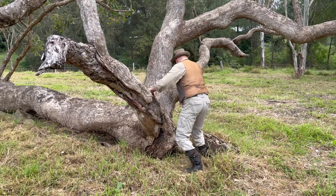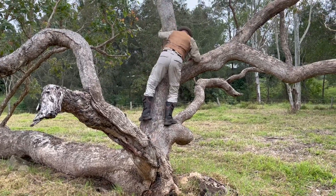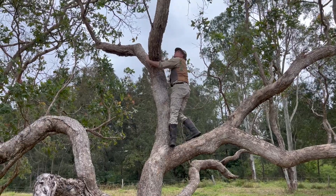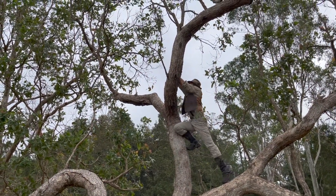Here's one to catch your attention: an arborist free-climbing a harp tree. This species is a broad-leaved apple, Angophora subvelutina. I'm in the Mary Valley of southeast Queensland.